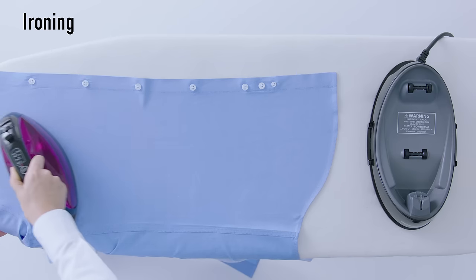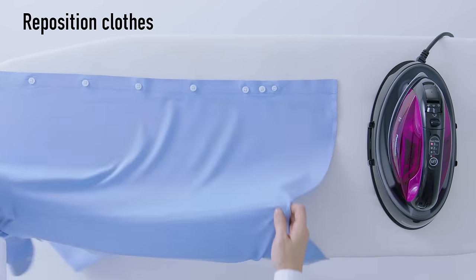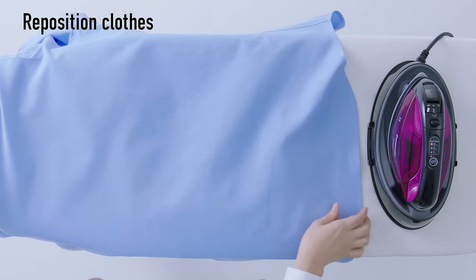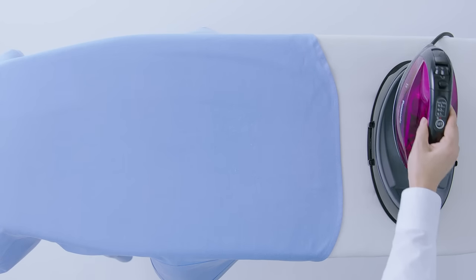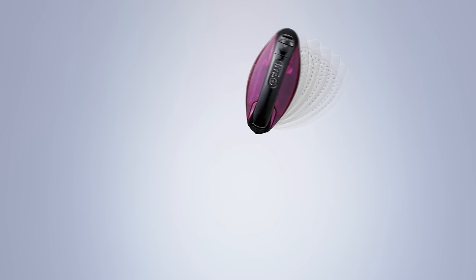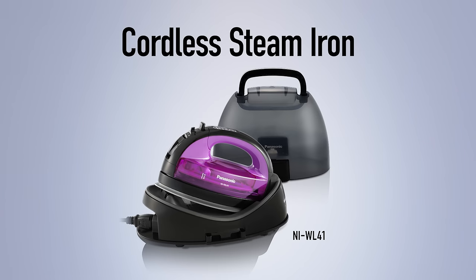Simply position the clothes and begin ironing. As you reposition your clothes, the power base heats up the iron, so you can iron for hours. Effortless, stress-free. Panasonic Cordless Steam Iron.